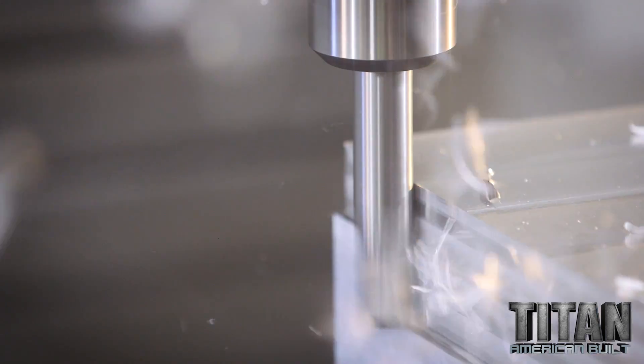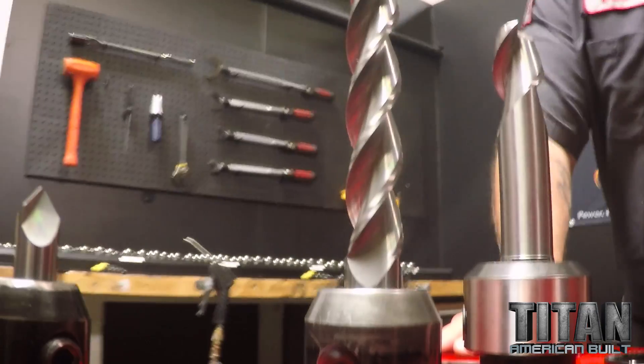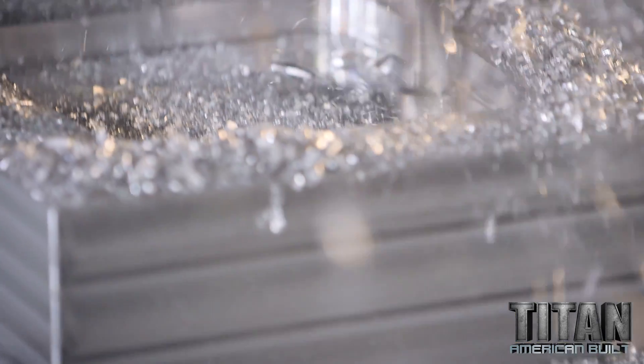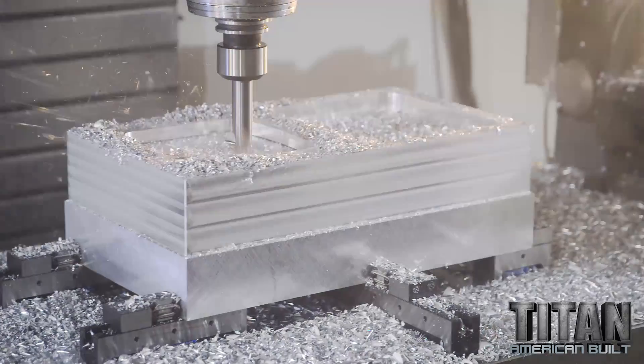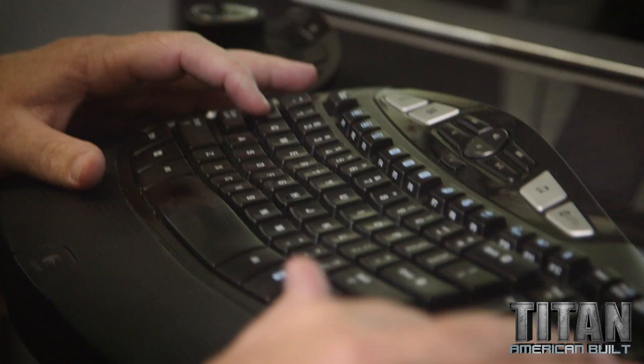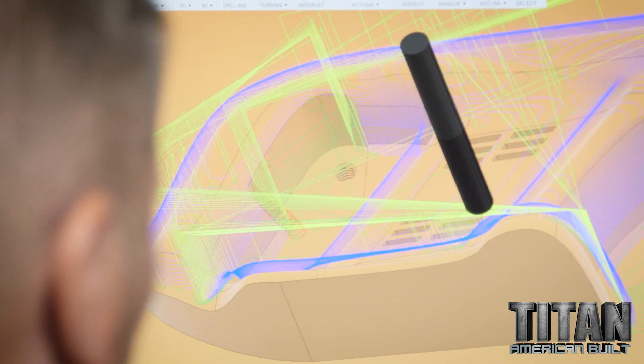I used a big ol' one-inch tube flute and just roughed the entire part. We use adaptive clearing, and it's literally seconds to program. It's simple, it's fast, it's efficient.